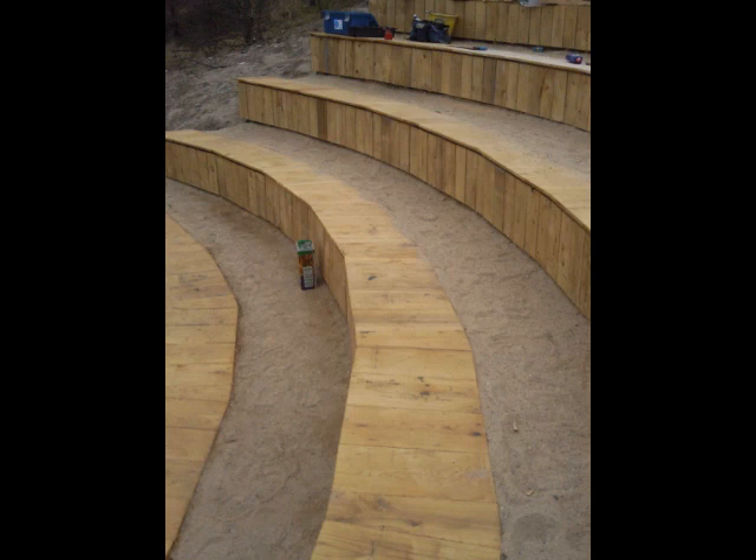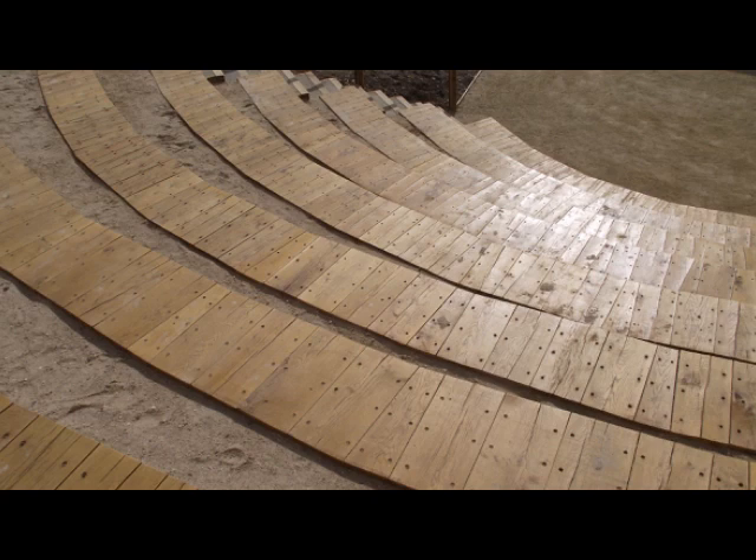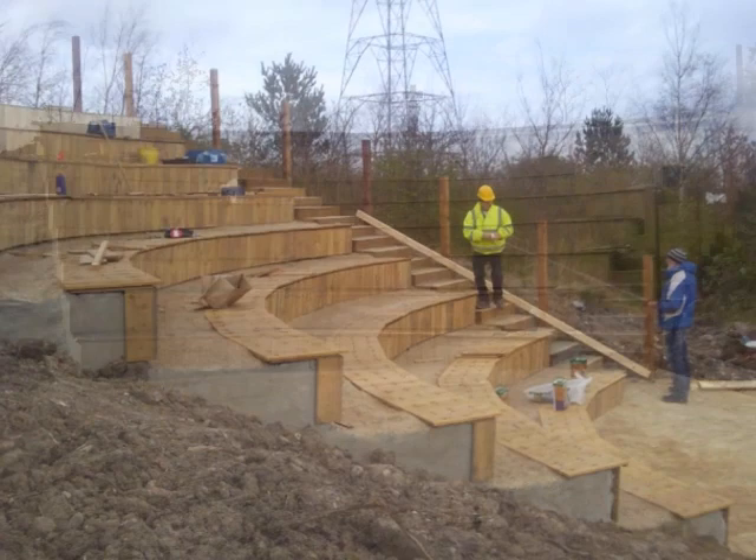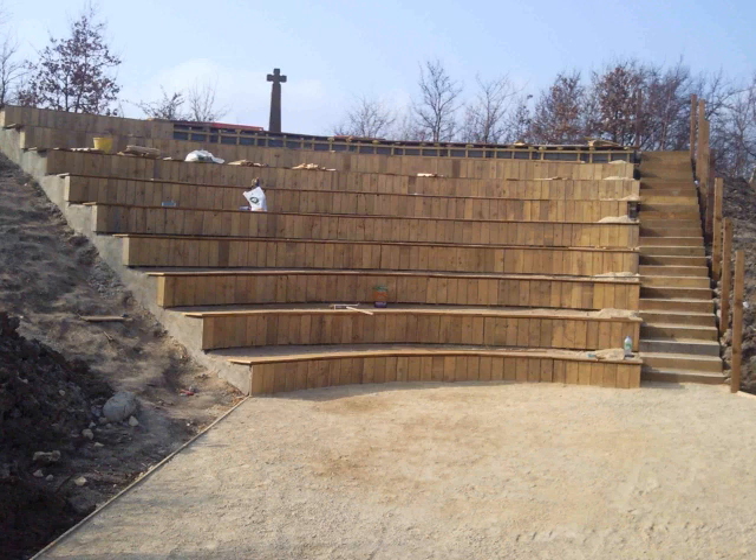These wooden components were then sealed with an oil-based preservative. The ends of the tiers were finished with a lime render to simulate the wattle and daub found during the original excavations. The performance space on the ground was again topped with local stone, and the banks at the side were seeded with grass and wildflower seeds for additional seating.